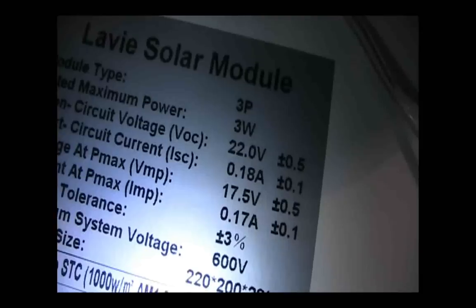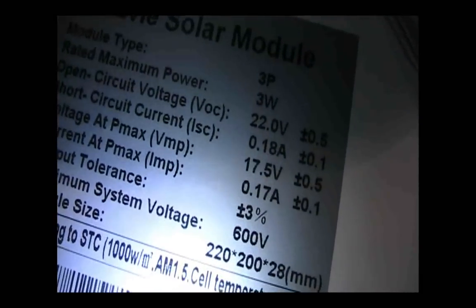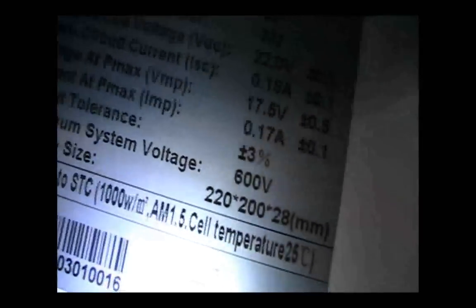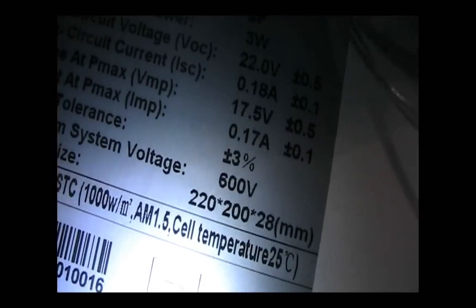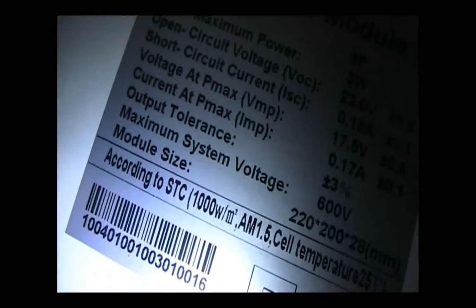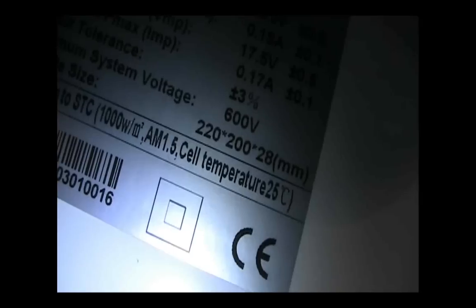Here are the specs: it's a Levy solar module, 3-watt poly, 22 volts open circuit, 17.5 volt maximum voltage, 170 milliamps, 600 volt maximum system voltage — I'm not even sure why that last one is on here, but if someone can tell me that would be great.